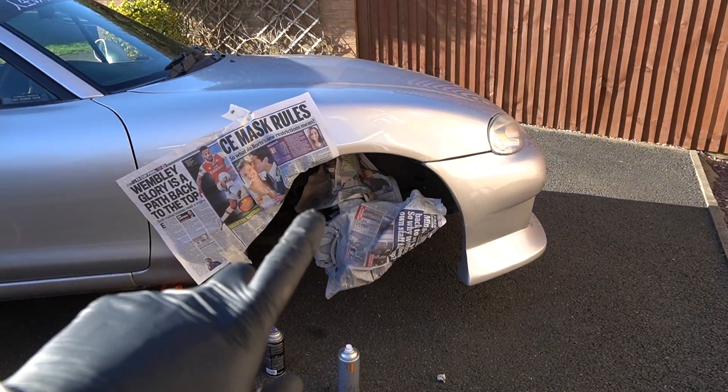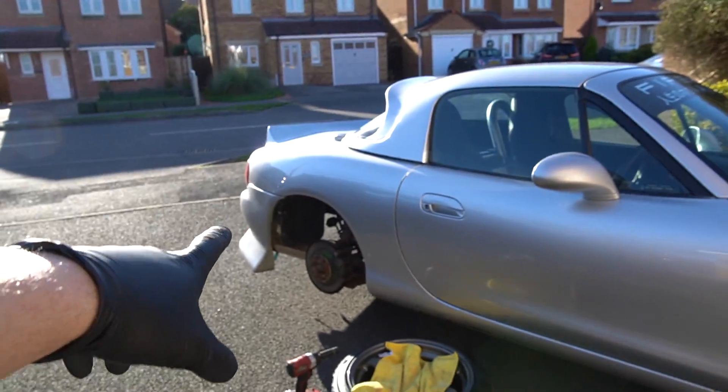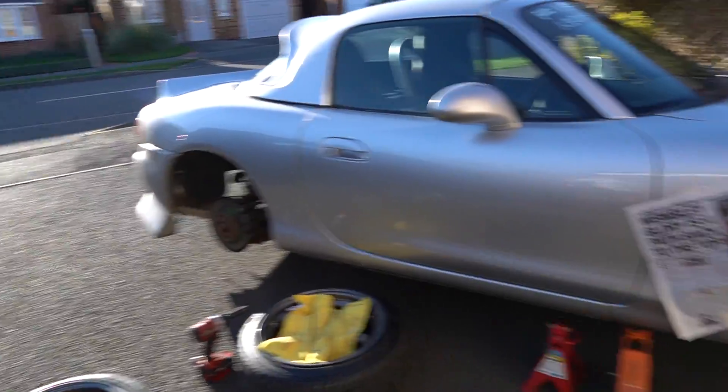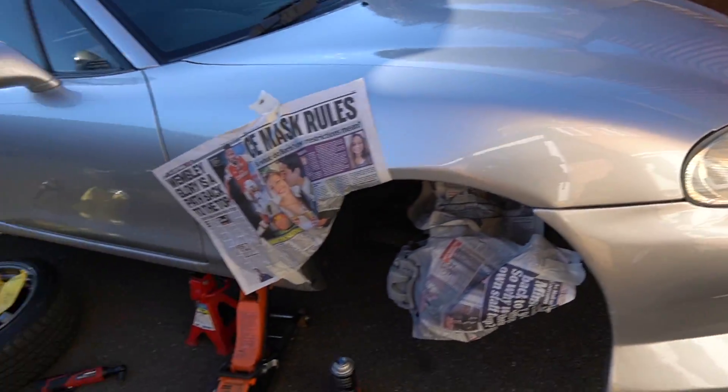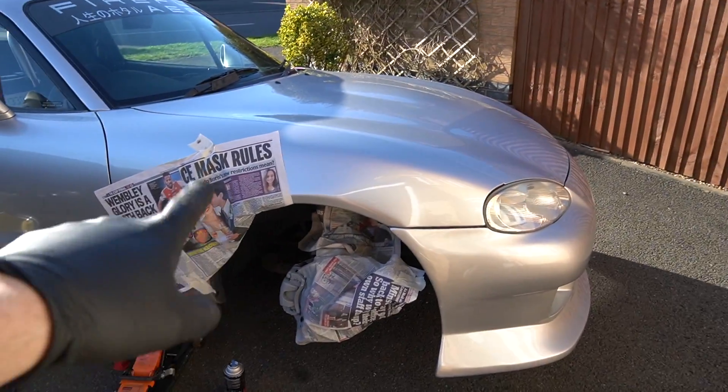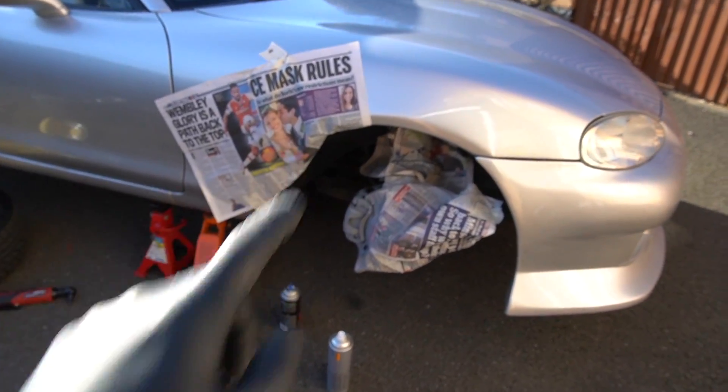I'm just letting the primer dry on the front ones and I'm going to start on the back ones. I'm not going to film all of it because I don't want to bore you - you know how to paint calipers. After this I want to go over a few updates on the MX5. I'll pick the camera back up when I start doing the silver on the front.